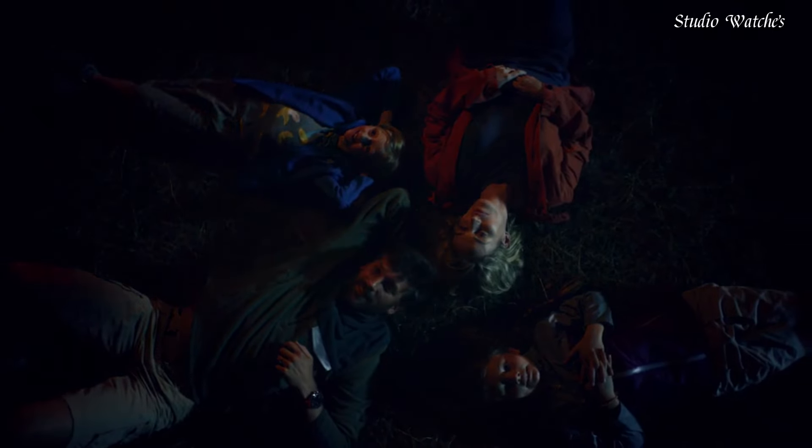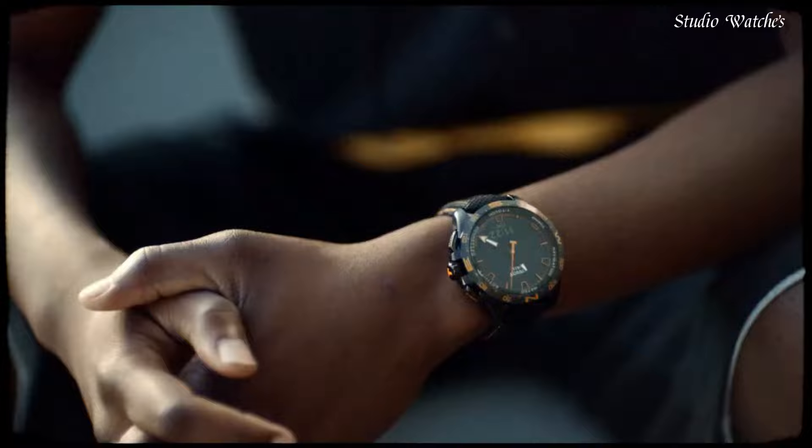Movement: Swiss tactile quartz. Water-resistant depth: 330 feet.